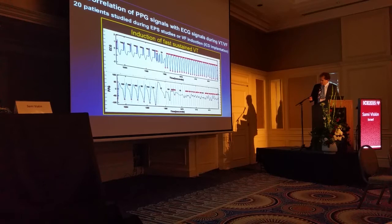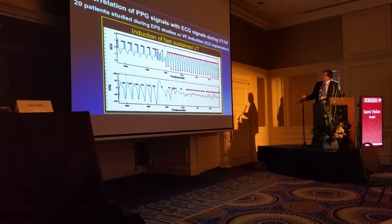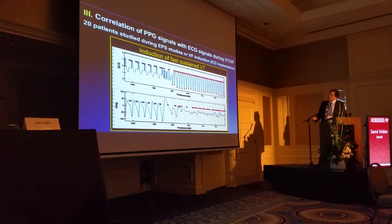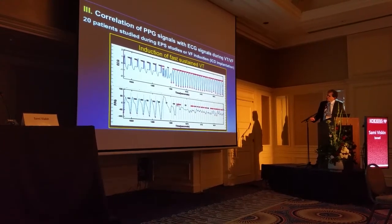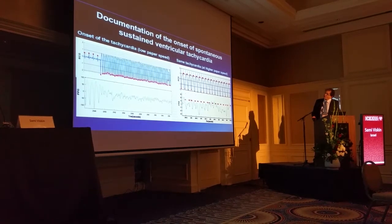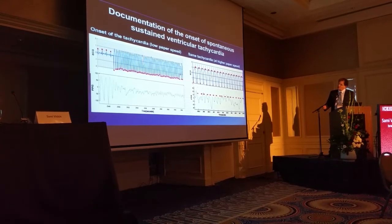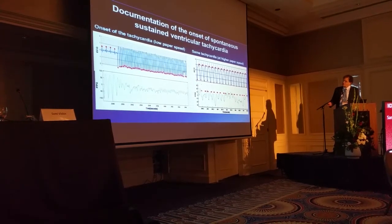This is the induction of sustained ventricular tachycardia: basic pacing, a burst of extrastimuli, and then induction of rapid ventricular tachycardia. This is shown in the PPG signals. We lose a few signals during the initial QRS complexes, but eventually we have one-to-one detection of all QRS complexes in the PPG. This is documentation of spontaneous ventricular tachycardia during an EP study — sinus rhythm at low paper speed and then the spontaneous onset of rapid monomorphic ventricular tachycardia, visible in the PPG signal with one-to-one representation of QRS complexes.